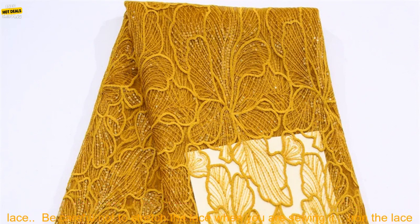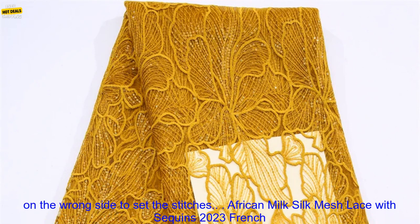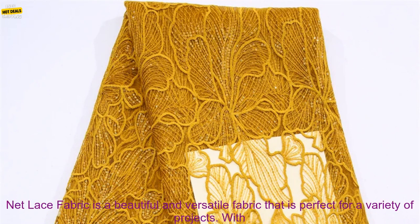Choose the right weight and thickness of lace for your project. Use a sharp needle and thread to sew the lace. Be careful not to stretch the lace when you are sewing it. Iron the lace on the wrong side to set the stitches.